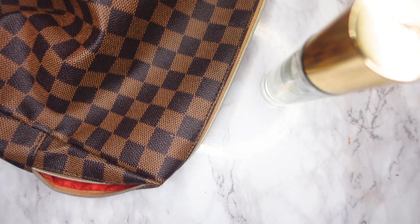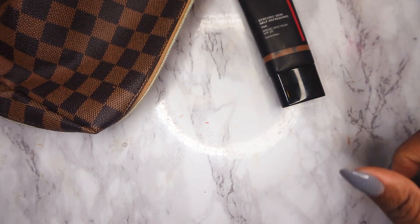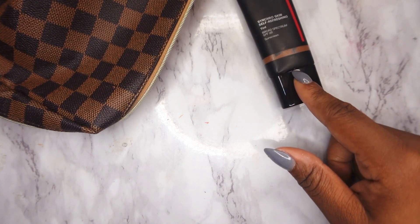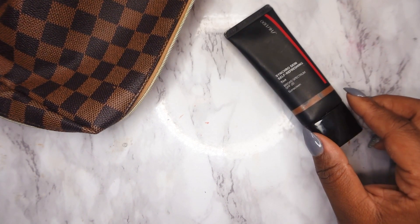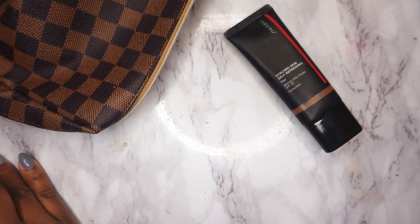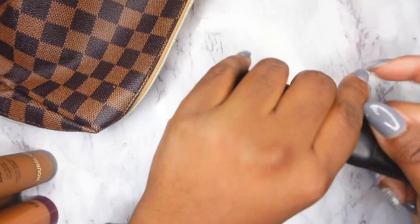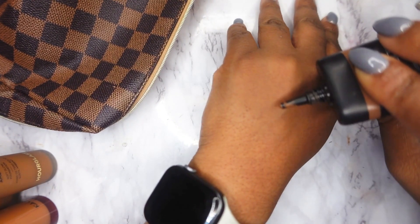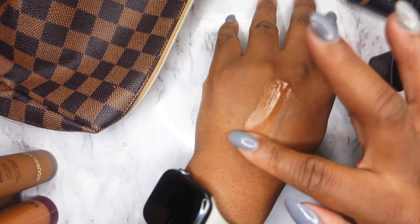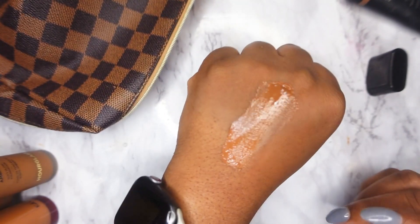For foundation, I'm going to start using the Shiseido Synchro Skin Self-Refreshing Skin Tint. I totally forgot I had this in my collection until recently — I've used it maybe two or three times. I definitely want to put it to use this month. I have the shade Deep 515. I'll do a quick swatch on my hand — if you're ever interested in picking this up and using me as a shade reference, this is a spot-on shade match for me. I also have a review up on my channel.